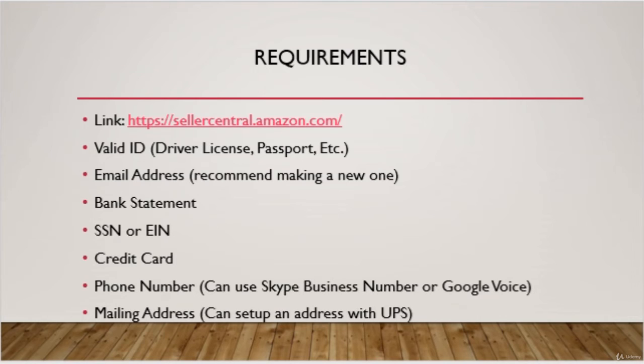However, you can use Skype Business or Google Voice if you don't want to list your personal number. And lastly, a mailing address — you can set up an address with the UPS Store if you don't want to use your home address.